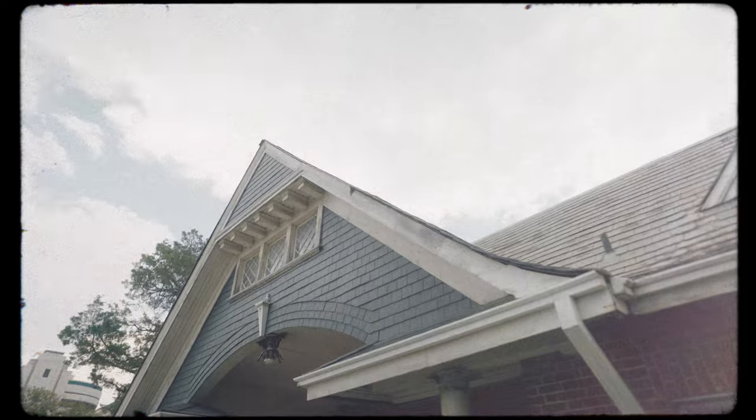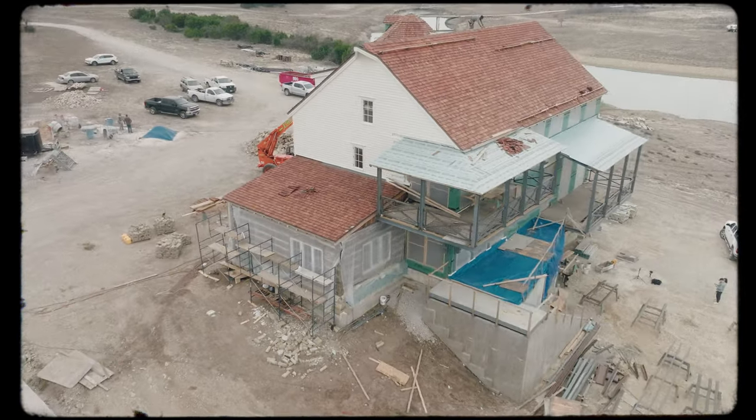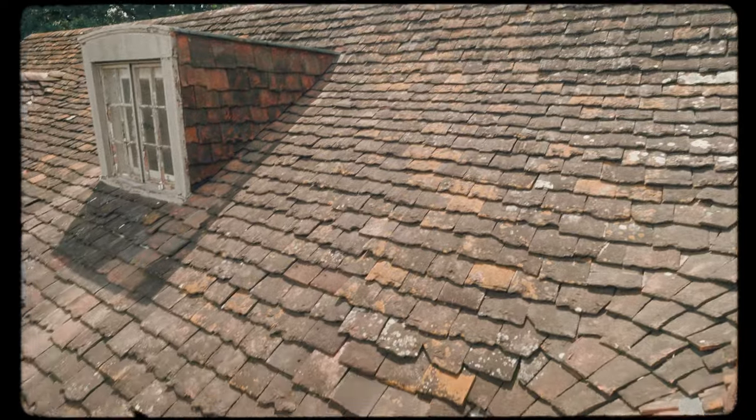Hey guys, welcome back to New House Old Soul. Today we're talking about roofs and dormers. Those two, in my mind, go together — they really speak to the history and age of these buildings and they tell stories.